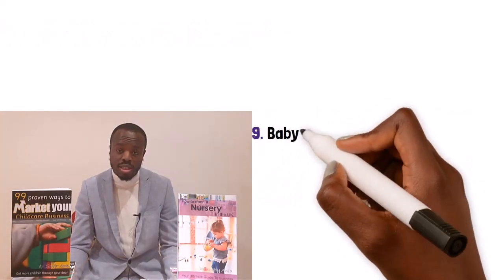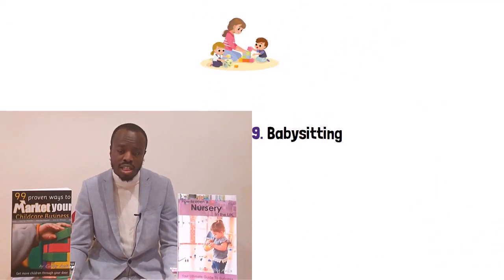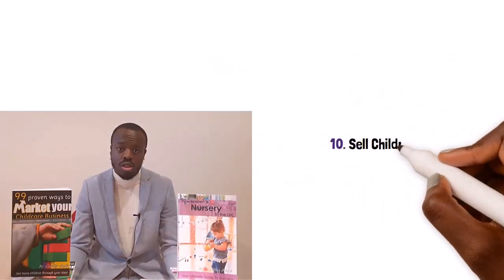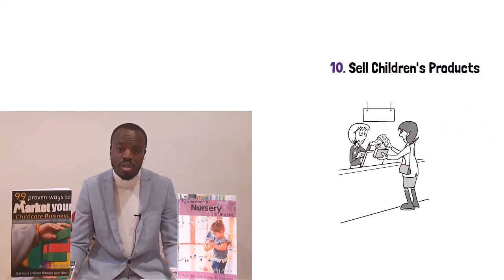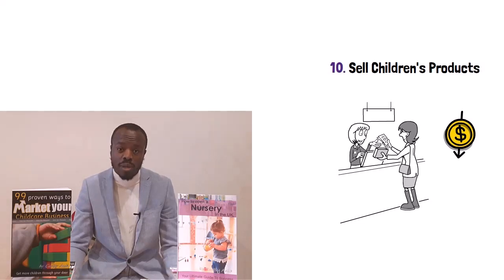Number nine: babysitting. This is a unique way to market your childcare business, either by having a babysitting night or by offering a babysitting service. Number ten: why not sell children's products? You're in a unique position where you can recommend products to parents, and because of your knowledge they're likely to trust your recommendations. Selling products through your childcare business is a great way to promote your brand and get potential contacts of parents. Purchase products that are in high demand for parents and sell them cheaply — the aim is not to make a profit but to introduce your brand and get contact information of parents who will potentially use your childcare services.